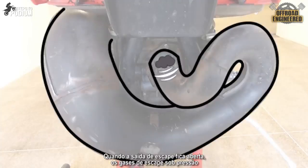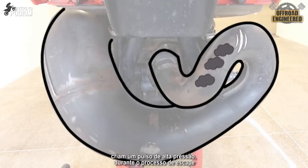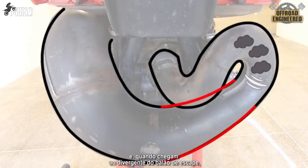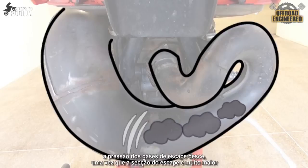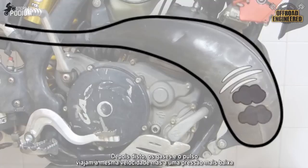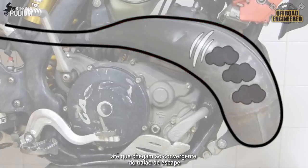When the exhaust port opens, the high-pressure exhaust gases create a high-pressure wave along with the exhaust process. The gases travel along the exhaust pipe at a constant speed, and when they reach the divergent section of the pipe, the gases are no longer at the same high pressure, since the cross-section of the pipe gets a lot bigger. After this, the pressure wave and the gases travel along the pipe at the same speed but at lower pressure, until they reach the convergent section of the pipe.